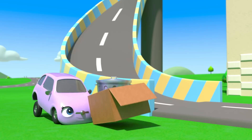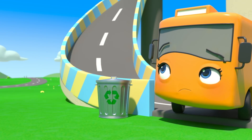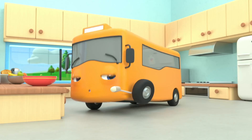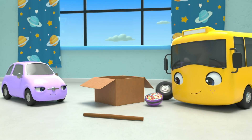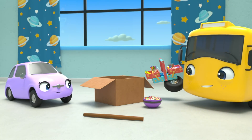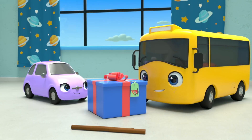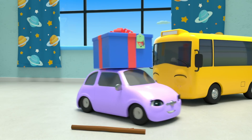Look! Scout's grabbing that old cardboard box! And Buster's grabbing that bowl of sweets! There's the wooden stick too! And the arts and crafts box! I wonder what they're up to! It's another present! But what could be inside?